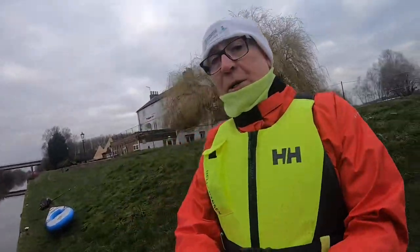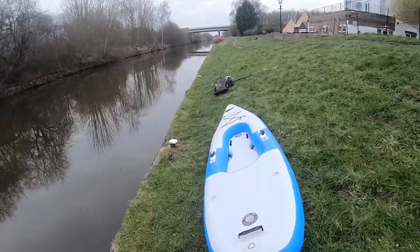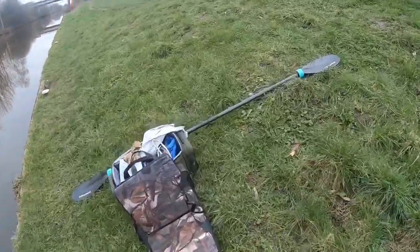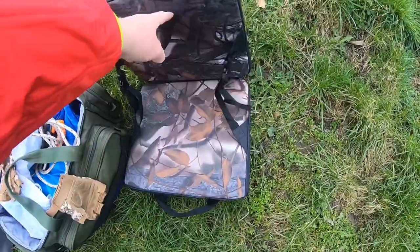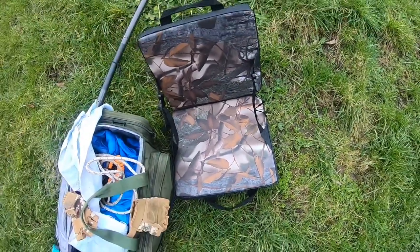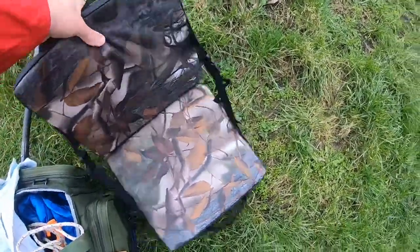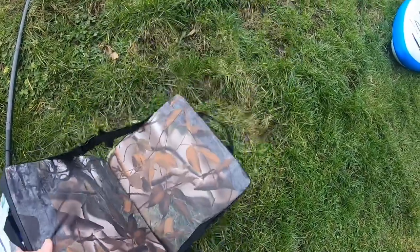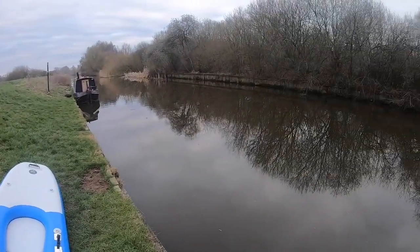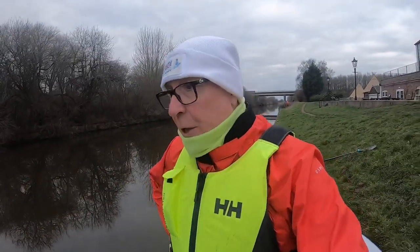I'm pretty much ready to launch. I've got my faithful Go Plus kayak again - there she is. I've got a new seat to try out. I normally use a stadium seat with a gel cushion, but this one is all padded, so I'm wondering whether it'll be a little bit more convenient. I don't particularly like the camouflage, but I do actually. I'm going to try that in the boat and see how we get on. Just waiting for Craig to get himself ready.